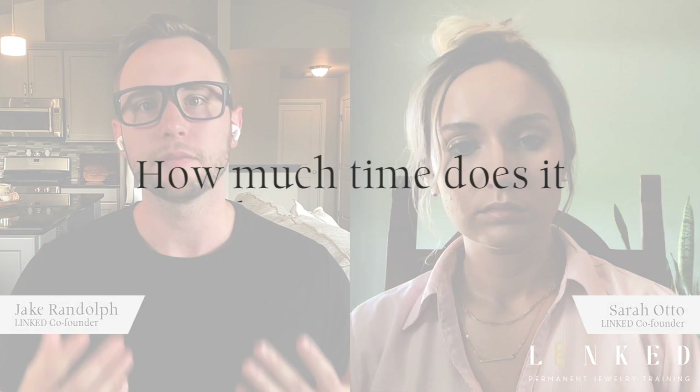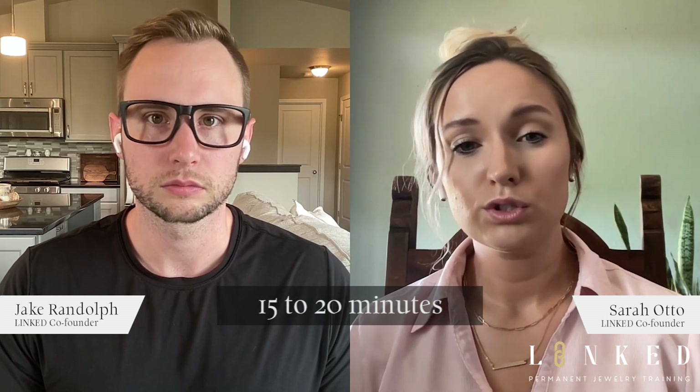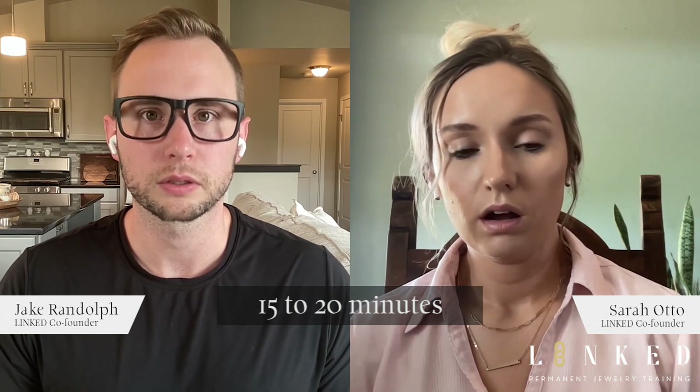Even though those margins are great, if it took five hours that wouldn't be worth it. But what if it only took five minutes? Can you tell us how long each service takes on average — bracelets, anklets, necklaces? They're all going to take about the same amount of time. From the time your customer walks in, picks out their jewelry, and gets it sized to their wrist, ankle, or neck, you're going to need about 15 to 20 minutes. I typically book out 15 minutes per customer.